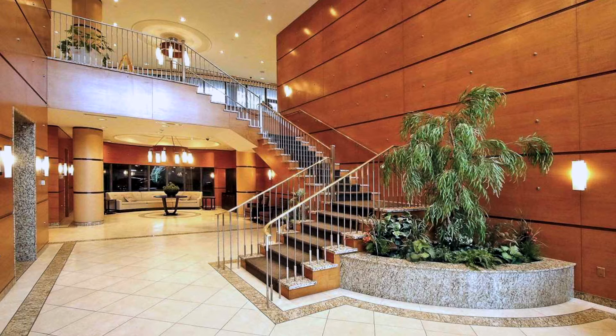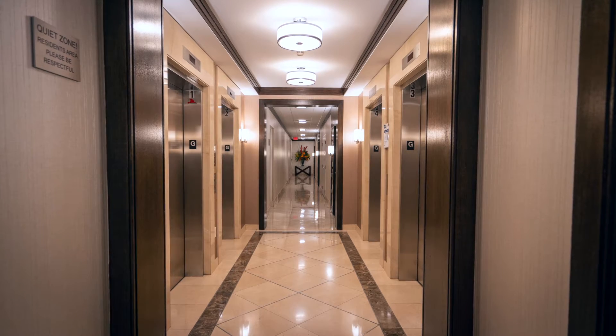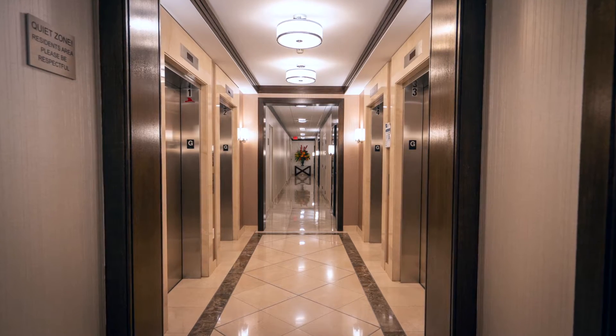The concierge not only takes care of the residents, but people coming in and out, making sure that everybody who comes in is wanted.